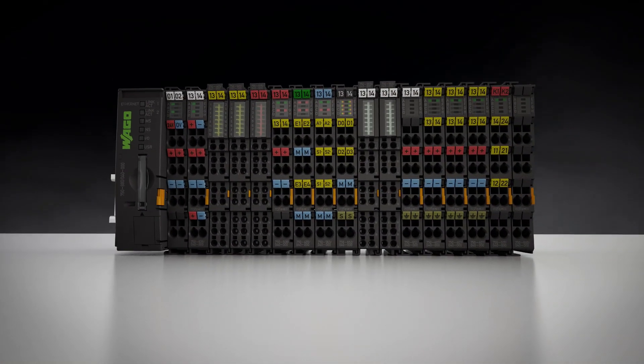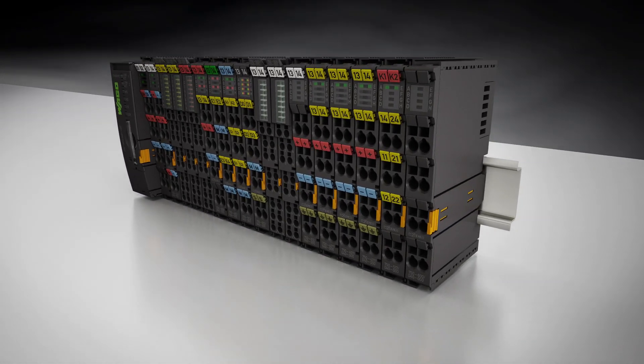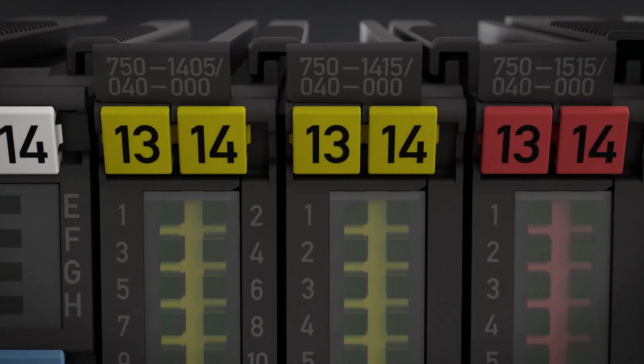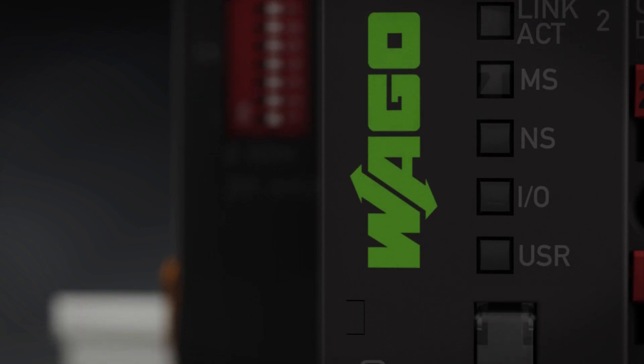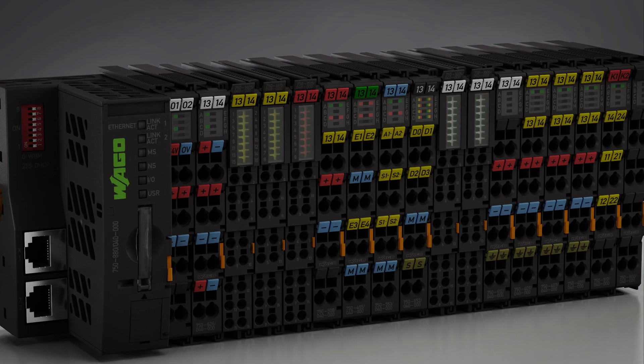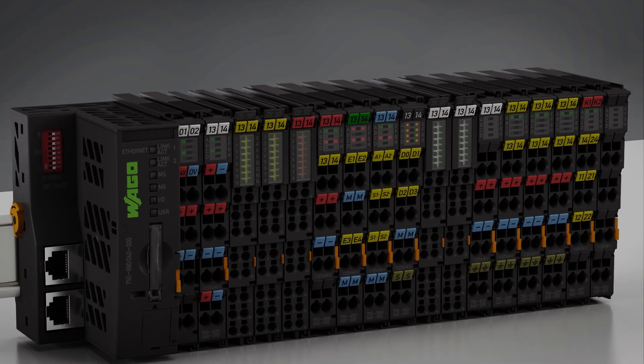The new Wago I.O. System 750 XTR is easily recognizable by its dark gray modules. Benefit from the unique added value provided by this system in extreme environment applications: lower space requirements, lower energy and maintenance costs, investment security and maximum system availability for greater productivity.